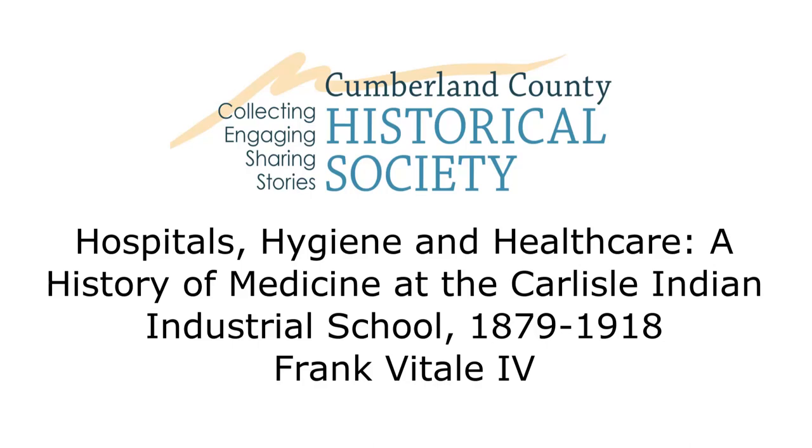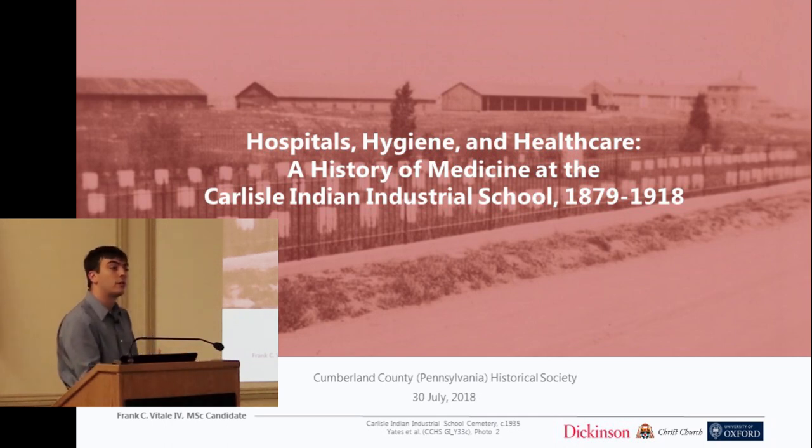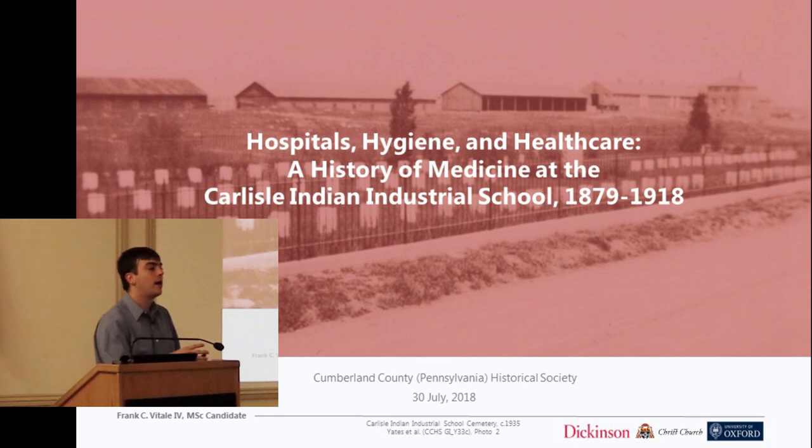As Blair said, I finished my undergraduate degree at Dickinson in 2016, and that will be what I'm talking about today: a general history of medicine at the Carlisle Indian Industrial School. What I'd like to do today is take us through the history of medicine at the Indian School, connect it with local history, connect it with national and international history, and do all of this to try to get more information about what the Carlisle Indian School must have been like for the individuals who were enrolled there.